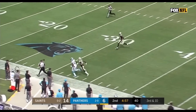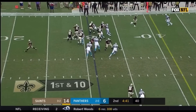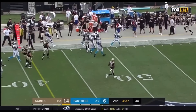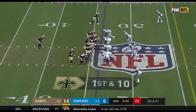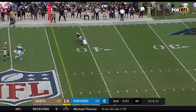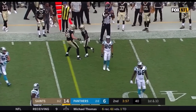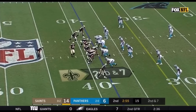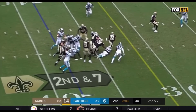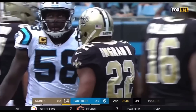Newton firing downfield — too far for Devin Funchess. On first down it's Ingram down the hole, picks up a first down. Thomas Davis finally chases it down. Off the fake to Ingram, Brees fires downfield — and it's caught for another first down by Tommy Lee Lewis. New Orleans Saints looking for their first win. Here's Ingram, and Ingram picks up another first down to the Carolina 30.